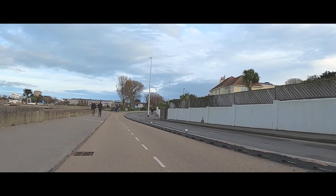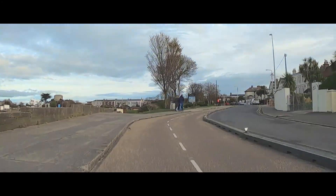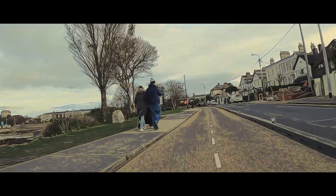This cycleway is a fantastic amenity and a great way to commute, or just to take in the sights and history of the South Dublin coastline.